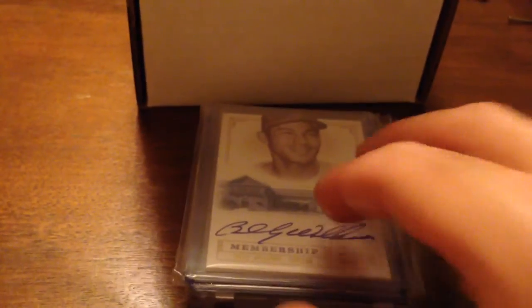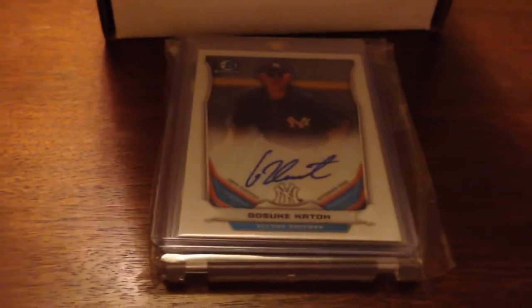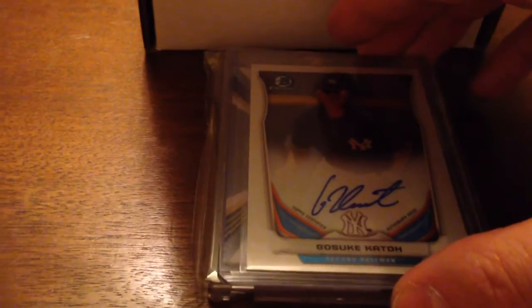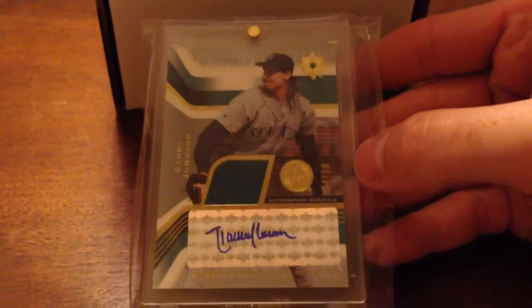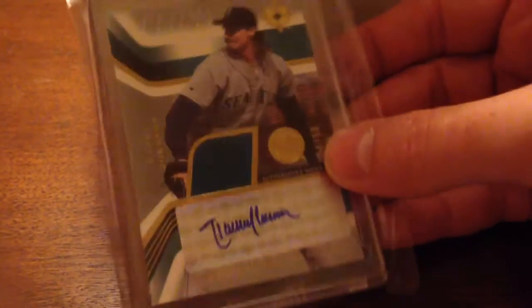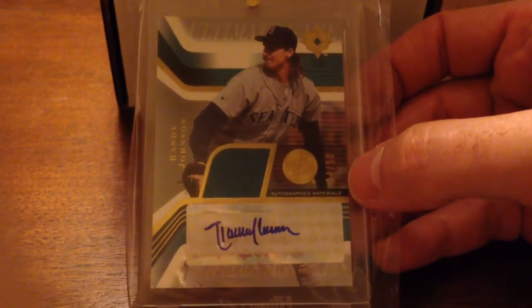This next one was a purchase from someone on YouTube that just came in today, and I'm pretty excited about it. It fills a huge hole in my Mariners collection — you don't see a ton of these. It's a Randy Johnson autograph in his Mariners uniform, from a product in the mid-2000s, and it's numbered 24 out of 50. A very nice addition to my PC and I'm pretty happy I picked it up.